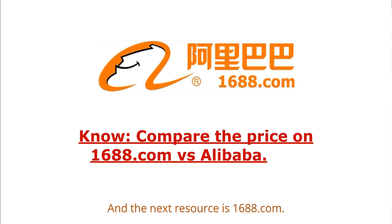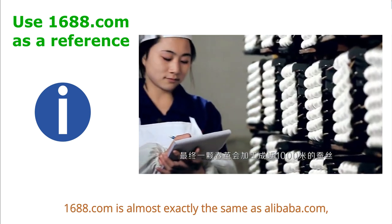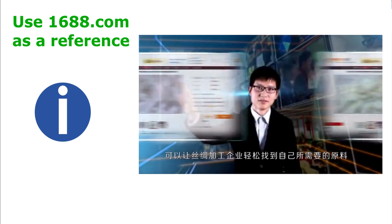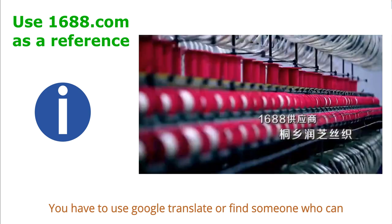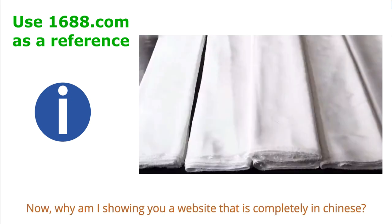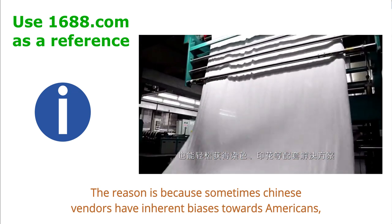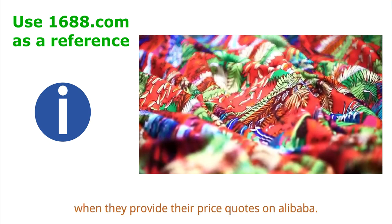The next resource is 1688.com, a China wholesale supplier directory owned by the Alibaba Group. In fact, 1688.com is almost exactly the same as Alibaba.com, except that it primarily caters to Chinese businesses. The entire website is in Chinese, and you have to use Google Translate or find someone who reads Chinese to help you find suppliers. The reason I'm showing you this site is because sometimes Chinese vendors have inherent biases towards Americans, Europeans, and other foreigners when they provide their price quotes on Alibaba.